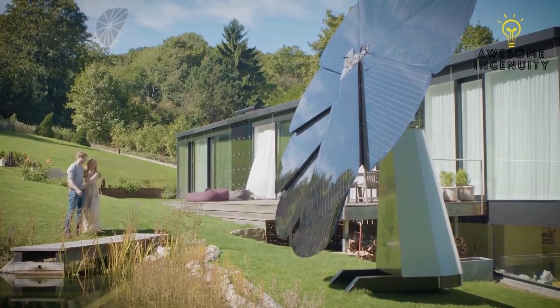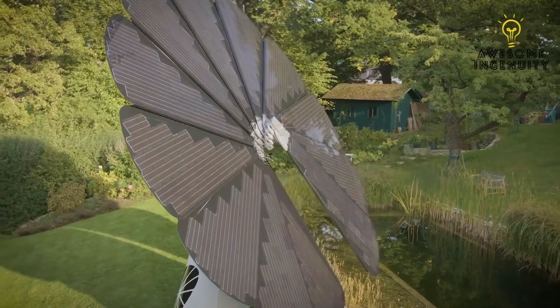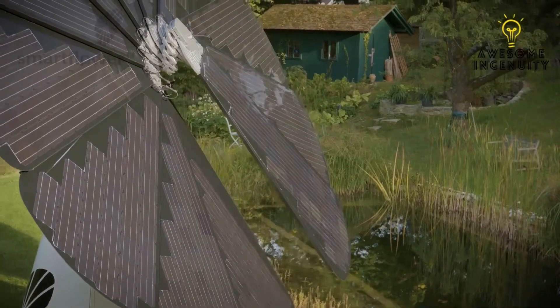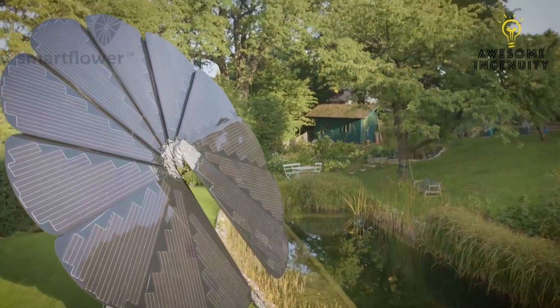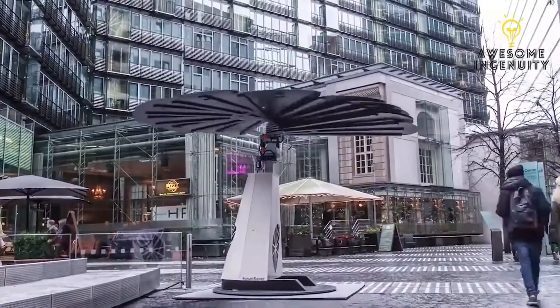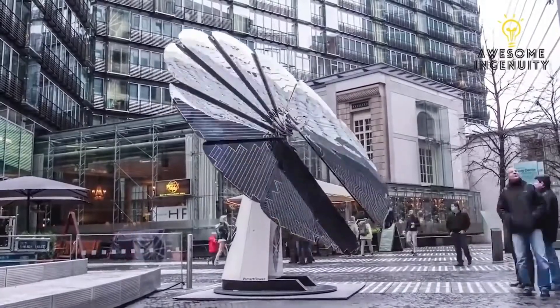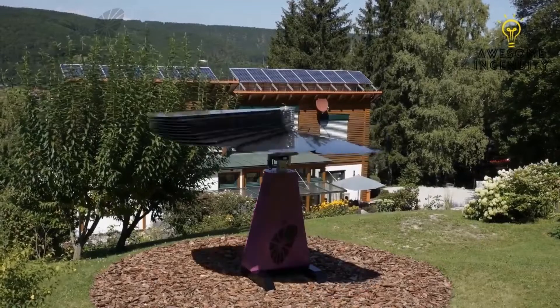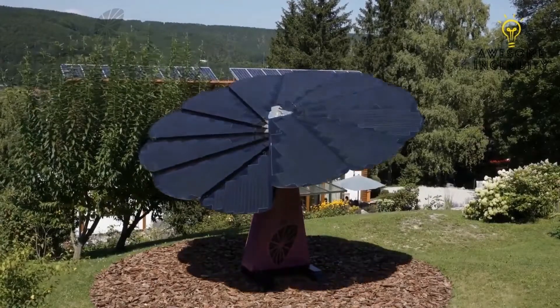Solar energy just got smarter. Imagine clean energy for your home, school, or business that is easy, efficient, smart, and beautiful. That's SmartFlower — the fully integrated solar system inspired by nature that tracks the sun throughout the day, producing clean renewable energy. Each morning, SmartFlower automatically unfolds when the sun rises and follows it at the perfect angle.